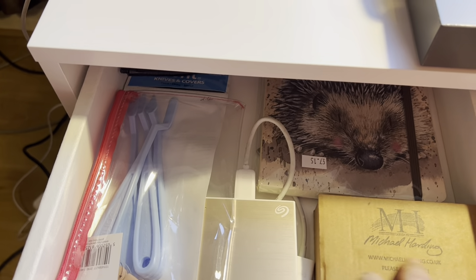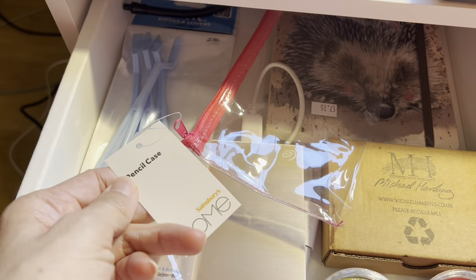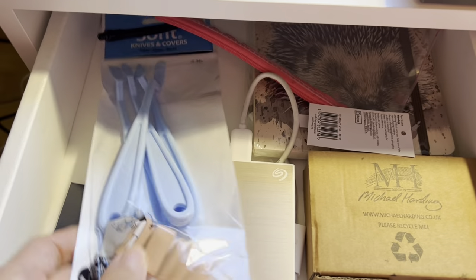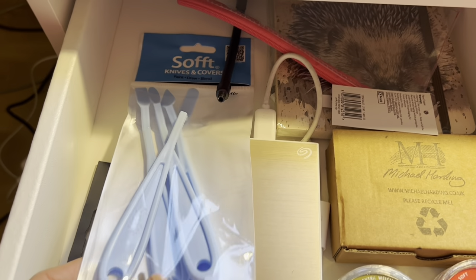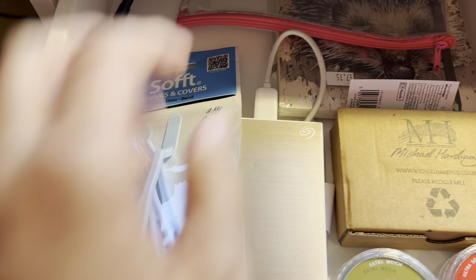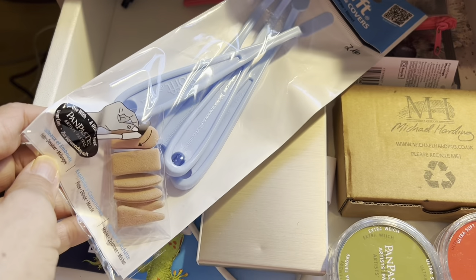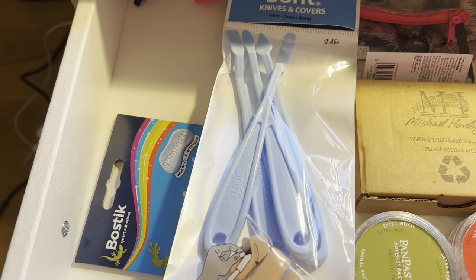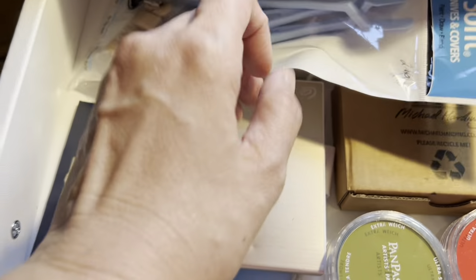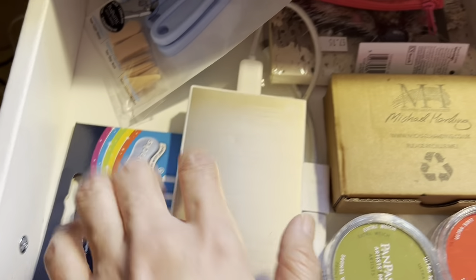This is just a Joggy notebook, a pencil case — nothing special, just a spare one. I've got a phone holder but I've lost the other part of it so it's useless. And this is the holder for the knife covers for the pen pastels, and this is the external hard drive.